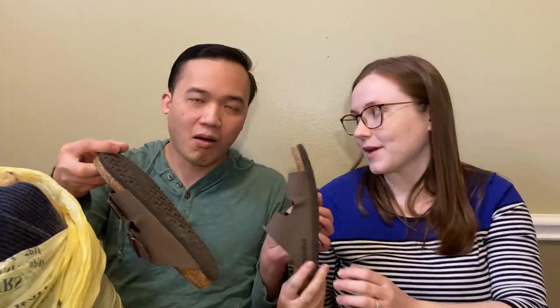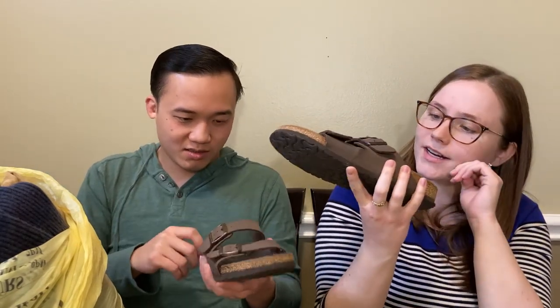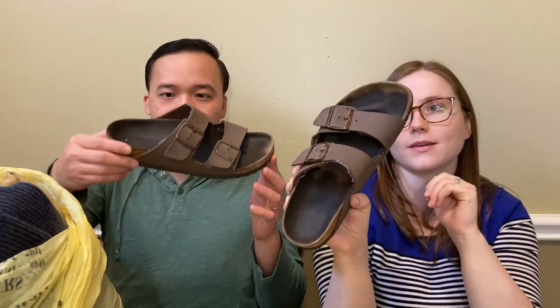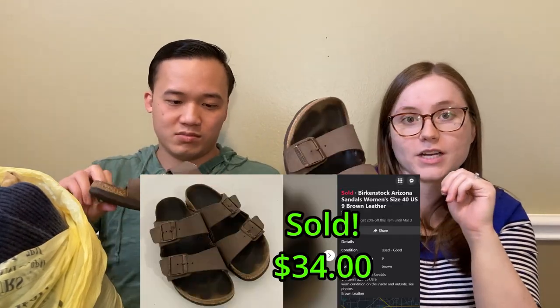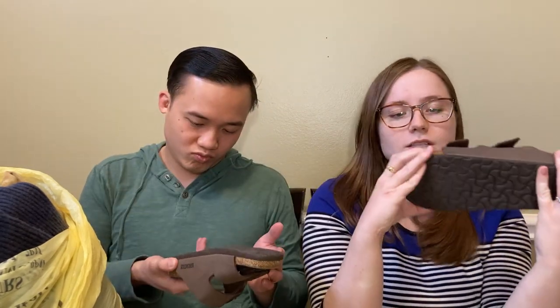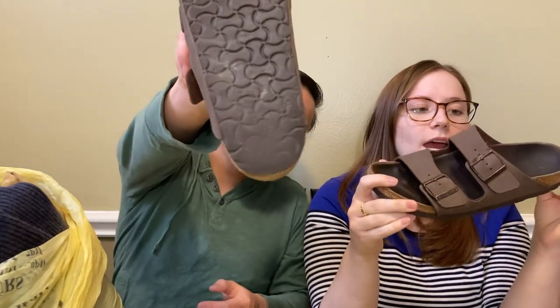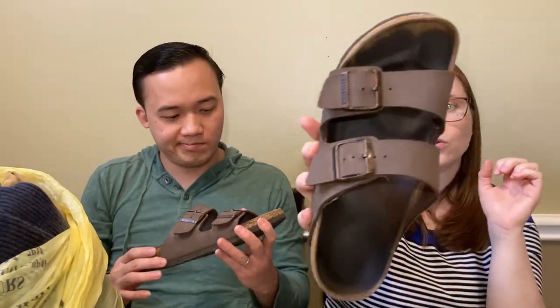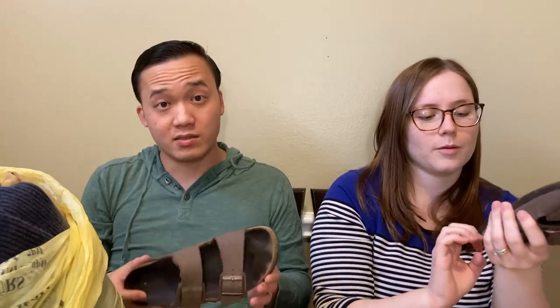Birkenstocks - another pair of Birkenstocks. Wow, you are killing it. These are in not as good condition, but I figured we could still sell them. Birkenstocks sell pretty much in any condition - it's just hitting the right price point. These still should be able to sell. They don't have any cracks on the cork, which is something that you want to look at for, but they are kind of worn on the insoles and on the bottom.